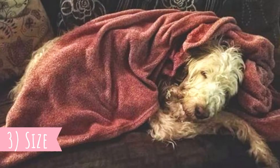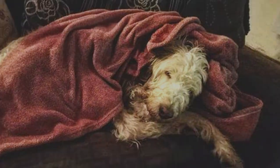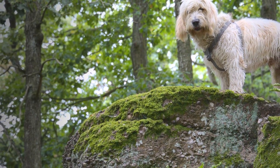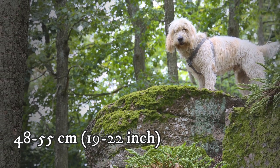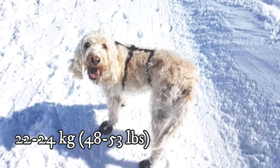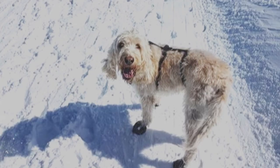Number 3: Size. Since Briquet means medium-sized dog, what is the actual size of this breed? The height is typically around 48 to 55 centimeters, which is 19 to 22 inches, and weight should be between 22 to 24 kilograms, which is 48 to 53 pounds. Females are naturally slightly smaller than males.